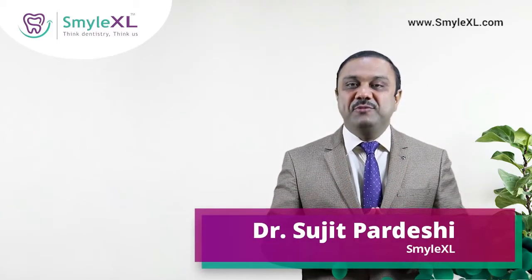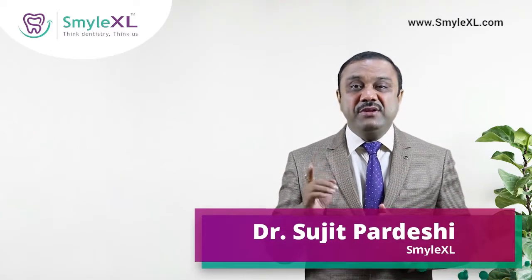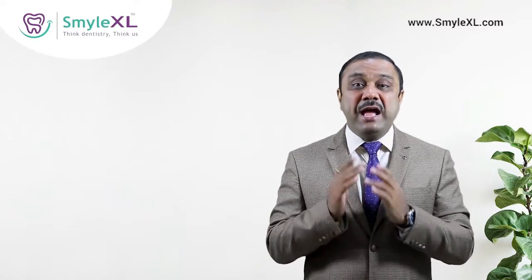How do you know that your wisdom tooth is impacted? This is Dr. Sujit Pardeshi from Smile Excel. In the previous videos we told you about why wisdom teeth problems are rising and what happens when the wisdom teeth get impacted. Today I'll tell you the five signs you can use to know that your wisdom tooth is having some problem.